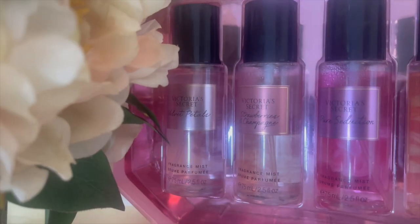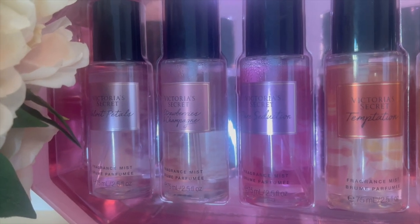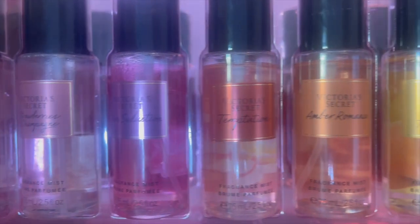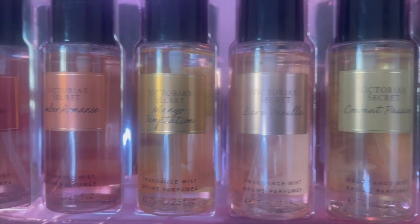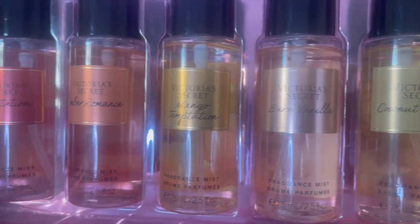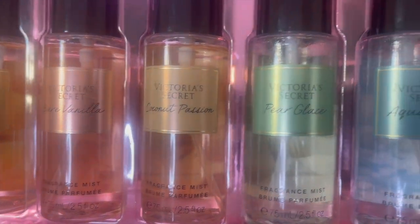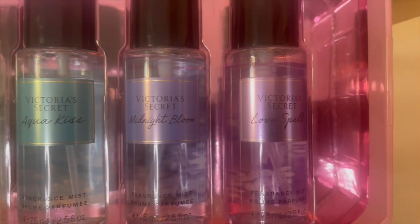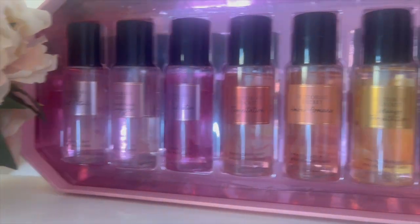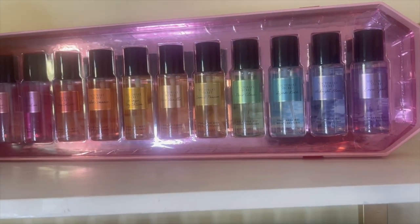So we have Velvet Petals, Strawberry Champagne — I really love that one — Pure Seduction, Temptation, Amber Rose, Mango Temptation — I don't think you can get that again, so if you really like that perfume you should probably grab any set that has it. Also Bear Vanilla, Coconut Passion, Pear Glassy, Aqua Kiss, Midnight Bloom, and Love Spells. That is the shelf there.